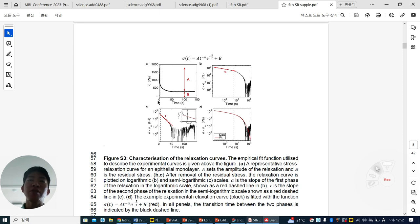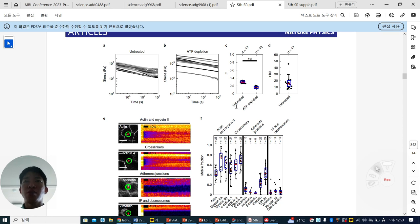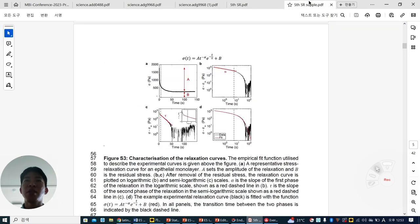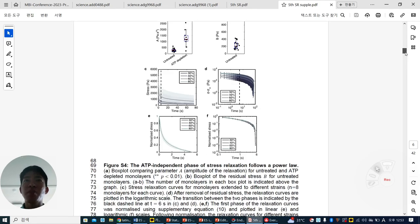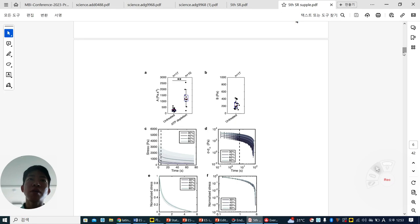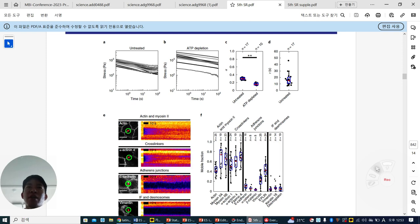In the log-log scale graph, the initial stage within 10 seconds is related to alpha, and the second stage where they plateau to a certain force is related to tau. Alpha also changed in an ATP-dependent manner — the alpha slope is really different and diminished under ATP depletion. And tau second is around 20 seconds. In both the first and second phases, they are changed in an ATP-depletion-dependent manner.